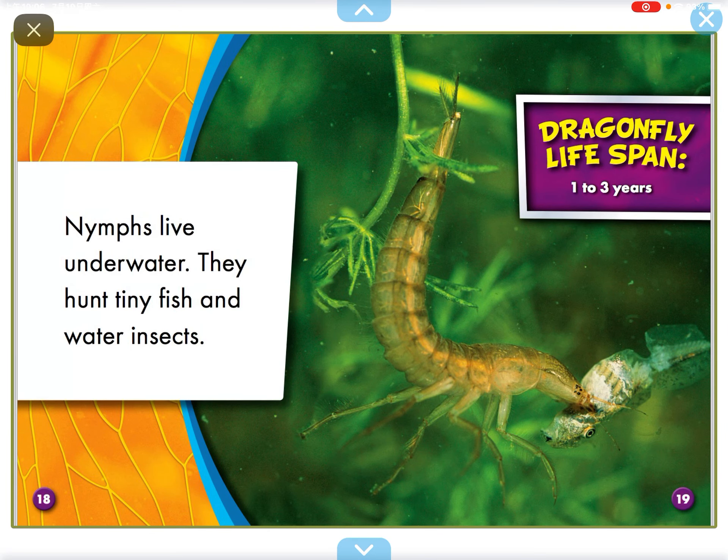Dragonflies spend most of their lives as naves. They molt as they grow. Naves live underwater. They hunt tiny fish and water insects.